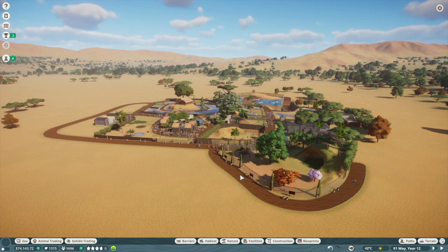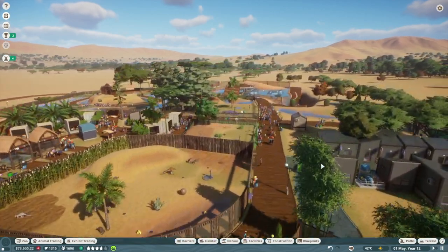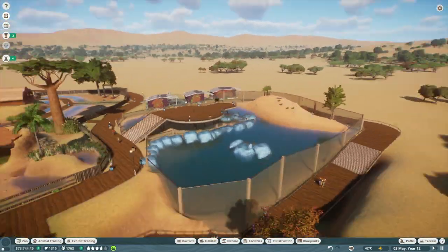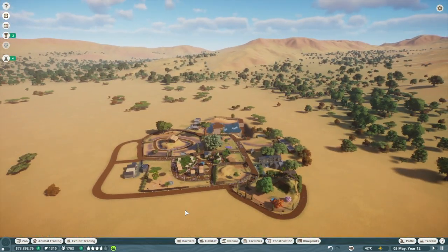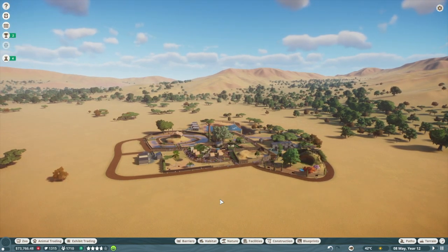Welcome back to Planet Zoo! Last episode we added our gray seals, which are now the top of the trade at our zoo. Looking at the stats, it's the most appealing animal and the exhibit was so fun. I'm loving the aquatic and arctic theme, so I'm going to make an arctic section of the zoo right here.